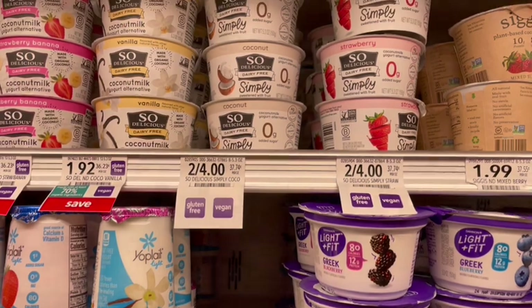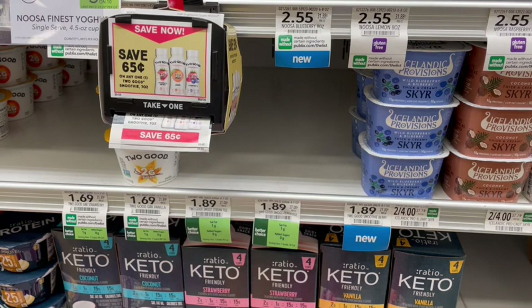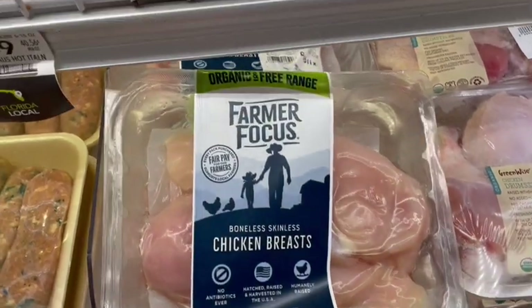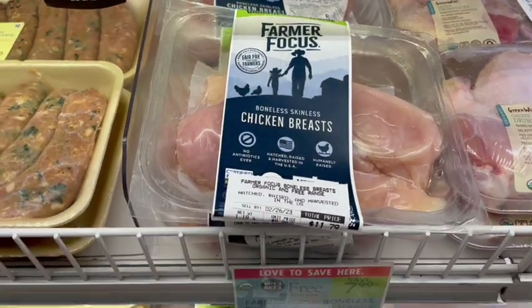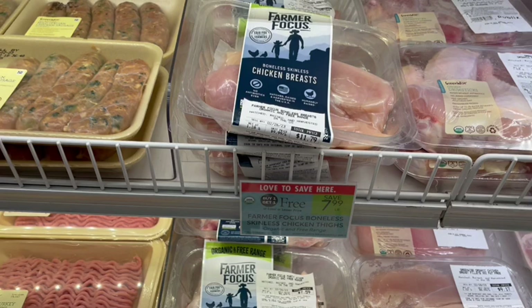We also have the Two Good Smoothies, priced at $1.89 at my store, with a $0.65 off Blinky coupon as well as an Ibotta rebate to stack with this. Next up, I've never tried the Farmer Focus Chicken, but we do have these boneless, skinless breasts that are organic and range-free, on sale buy one, get one free this week. Usually I buy the GreenWise Organic Chicken Breast. Let me know in the comments below if you've tried this, because I'm really curious to see if it's going to be just as delicious as the GreenWise brand.